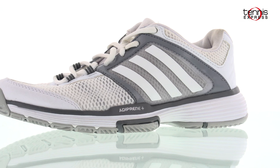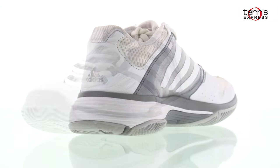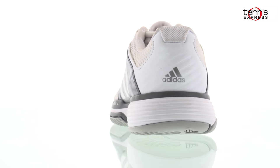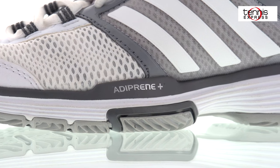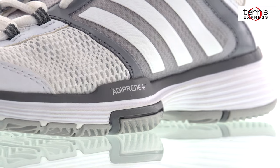Chasing down every shot from her opponents, Simona will move with lightning speed in the Adidas Barricade Tennis Shoes. Barricade shoes are a trusted line of court shoes that will perform well on grass. The cushioned upper and Adaprene midsole will provide plenty of comfort in addition to high-level performance.